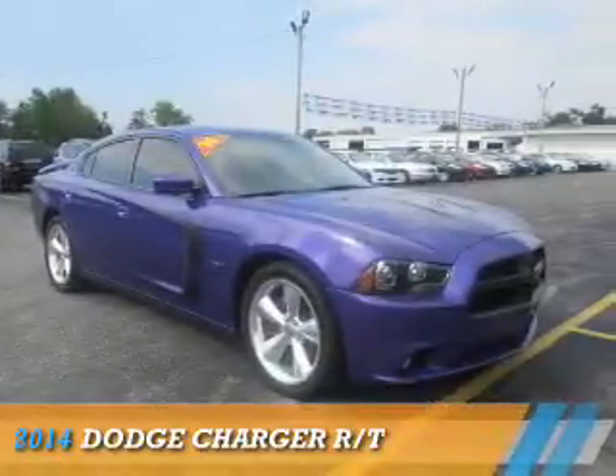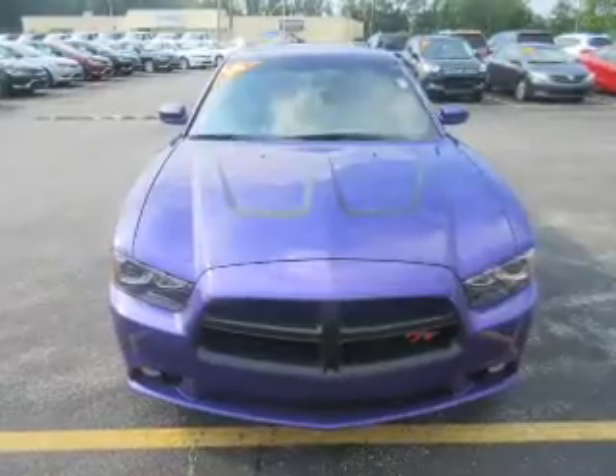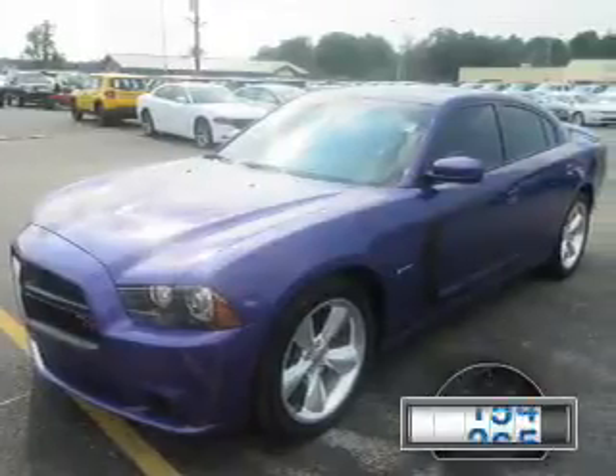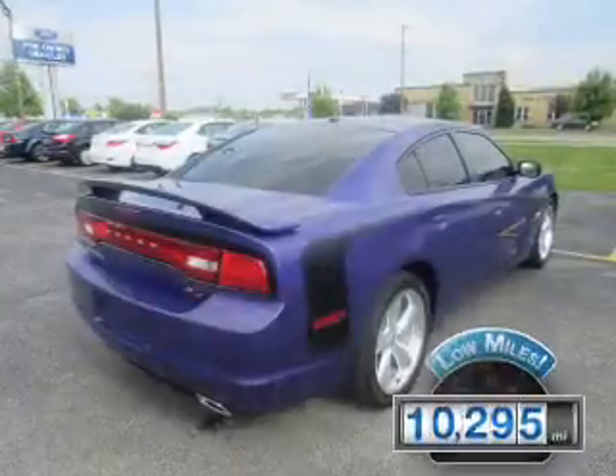Presenting the 2014 Dodge Charger — Grab Life by the Horns. It's powered by a 5.7 liter 8-cylinder engine and an automatic transmission. With fewer than 15,000 miles, this vehicle has a long road ahead.